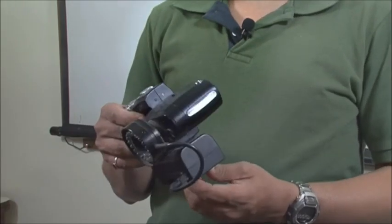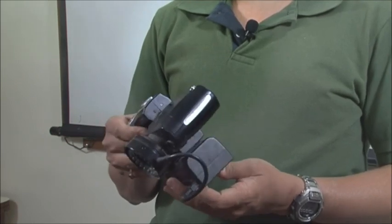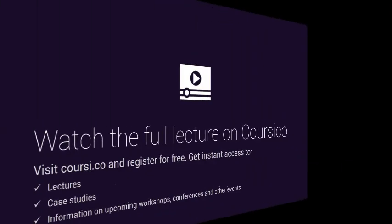The problem is that when you buy a digital camera, the sensor size is different depending on the type of camera you buy.